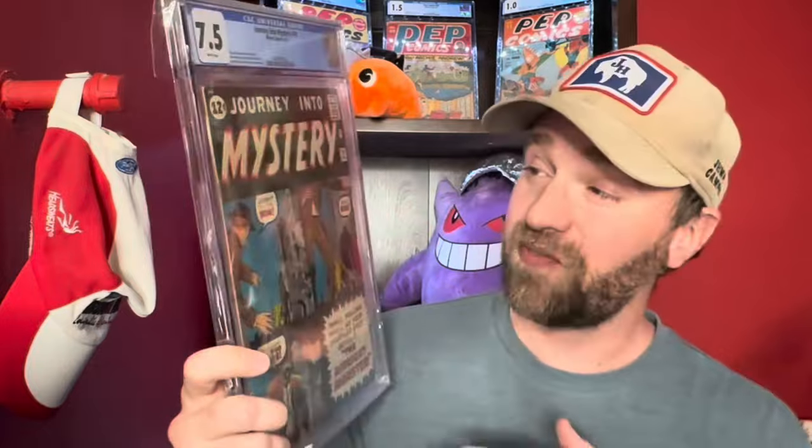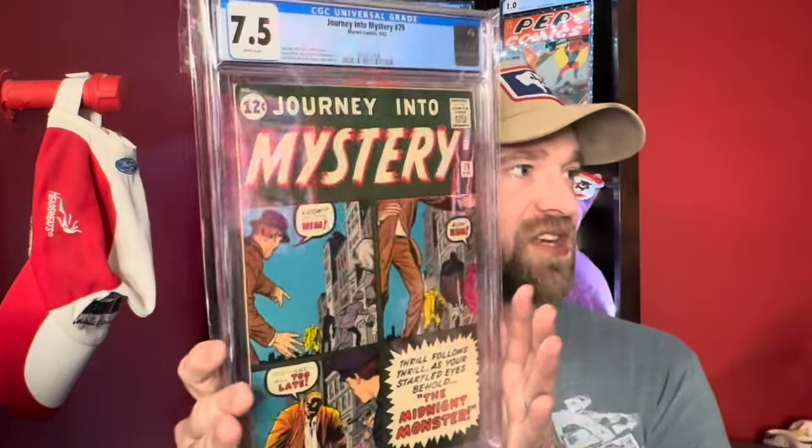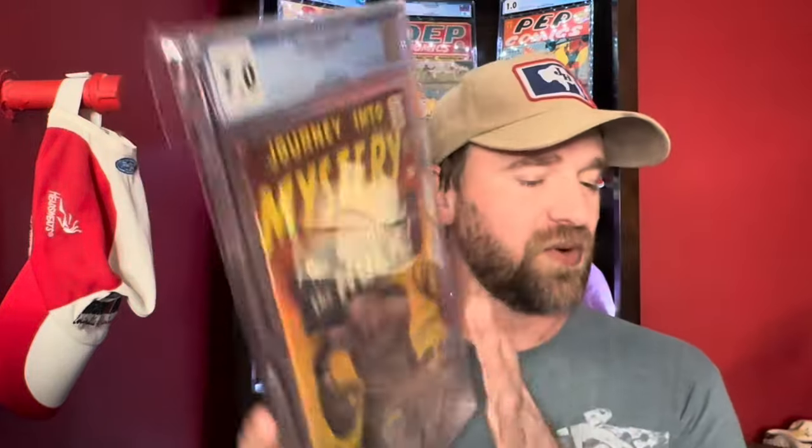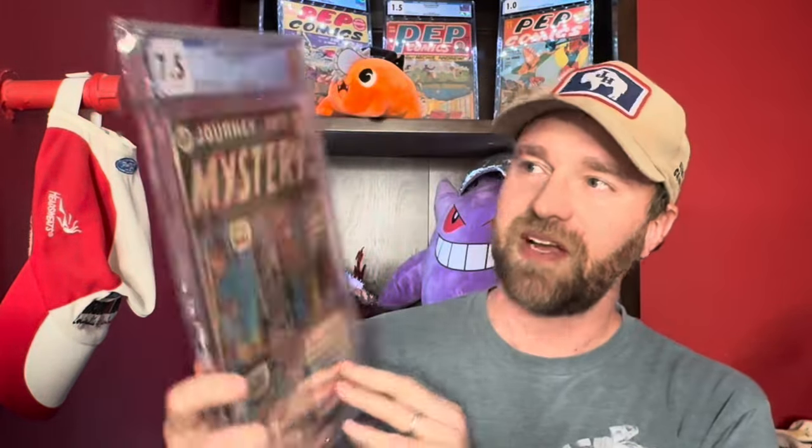Sticking with Silver Age Journey into Mystery, we've got Journey into Mystery number 79 in a 7.5, also White Pages. There's nothing really key about it, but it's just a very nice copy. I'm actually tempted to resubmit this one because it's a really stunning copy — I feel like it should have been maybe a 7.5 or even an 8. But Journey into Mystery number 79, 7.5.